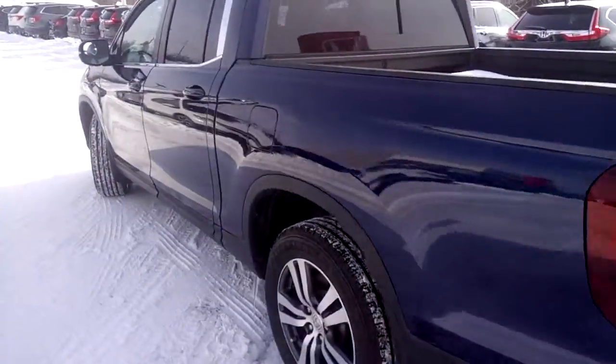This truck is equipped with all-wheel drive and has great ground clearance, which is perfect for Canadian winters on a day like today.